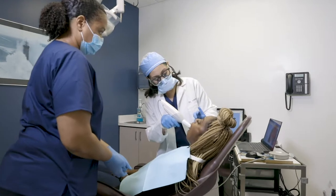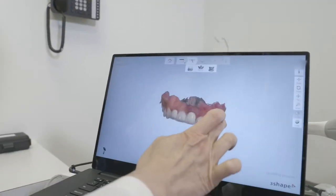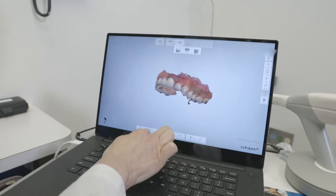We have an intraoral scanner that can capture a patient's mouth digitally without any gooey impression materials. It is much quicker and mess-free.